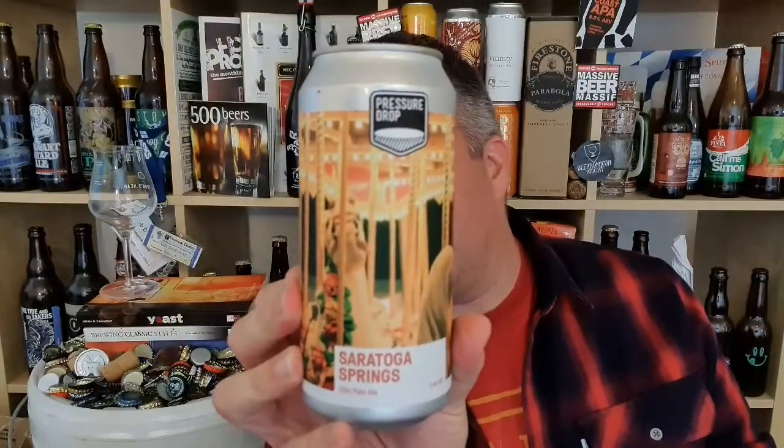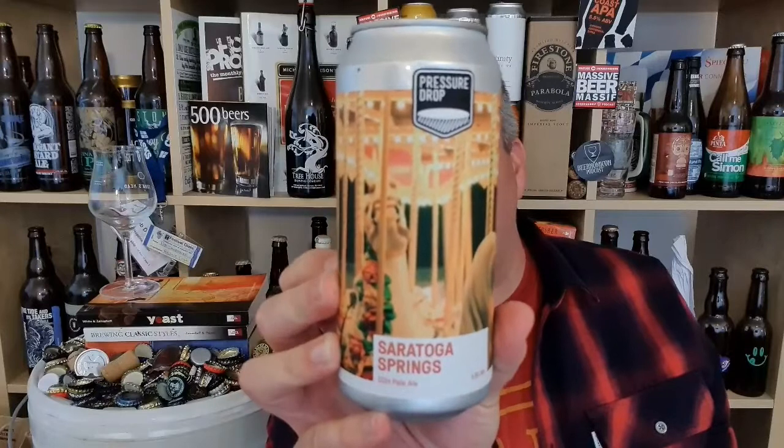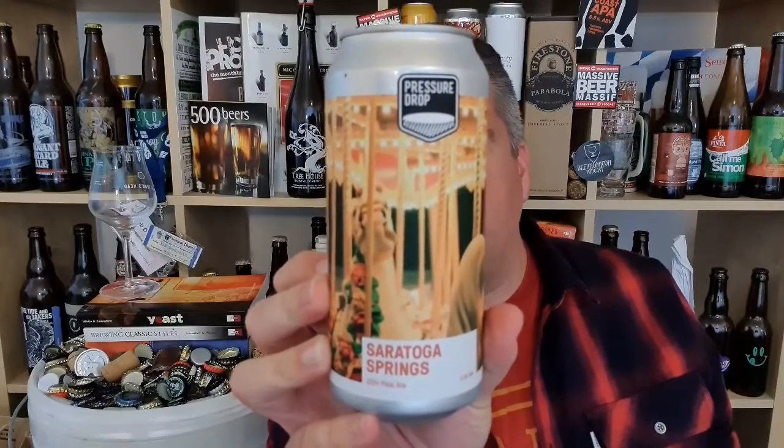Hi, I'm Rob from Hobzine. Thanks for joining me for another video beer review. This time I've got a beer from Pressure Drop in London. It's a Saratoga Springs 5.8% ABV Double Dry Hop Pale Ale.